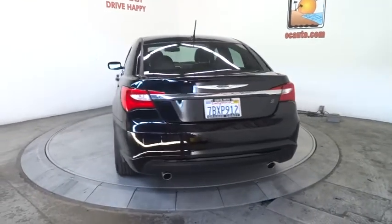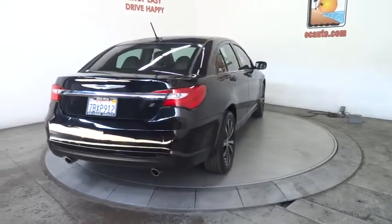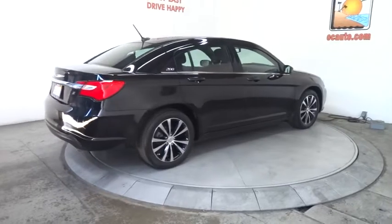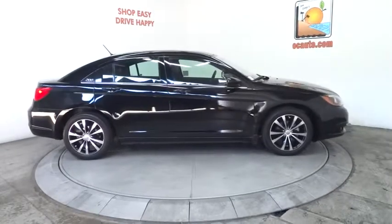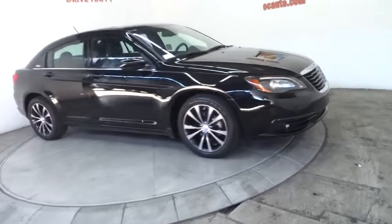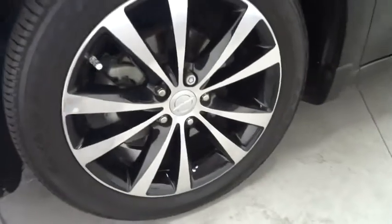Stability control, keyless entry, traction control, steering wheel audio controls, anti-lock braking system, remote engine start, leather-wrapped steering wheel, Bluetooth, driver airbag, adjustable steering wheel, power steering, four-wheel disc brakes, cruise control, aluminum wheels, hard disk drive media storage, auto-dimming rear view mirror, PPO, floor mats, universal garage door opener, AM-FM stereo radio, FWD.